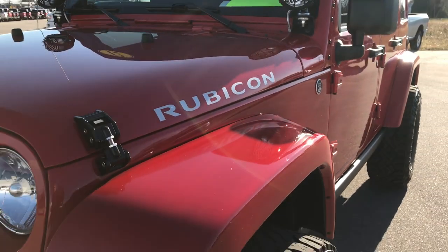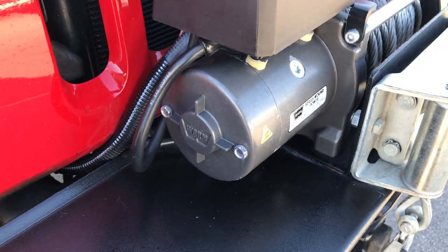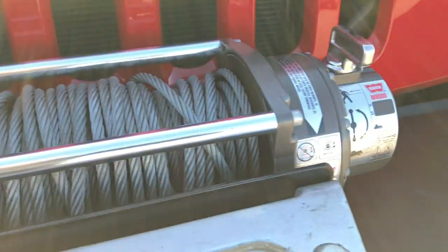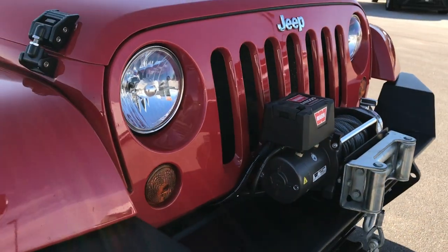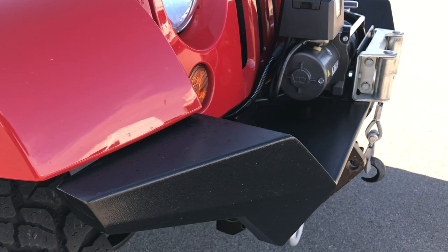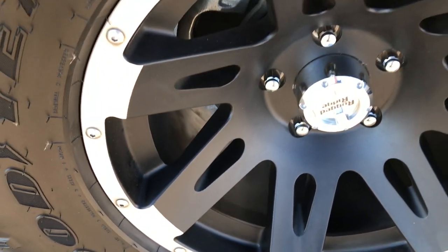Flame red is the color. It has a Warn winch on it — an M8000 pound winch — in very nice condition. The grille is in excellent shape. It has a metal bumper on the front. The passenger side fender is in excellent shape as well, and the passenger side rim has no scuffs, scrapes, or corrosion.